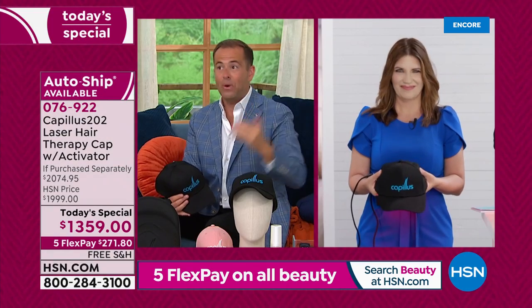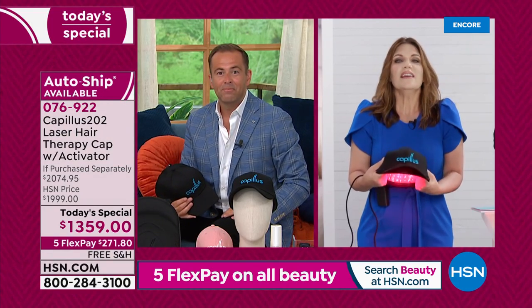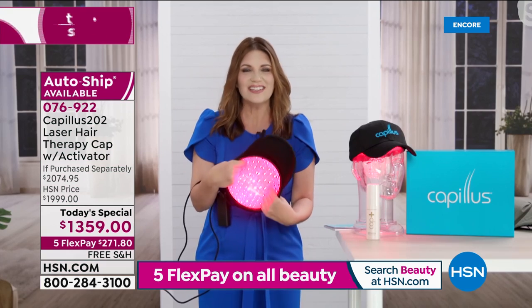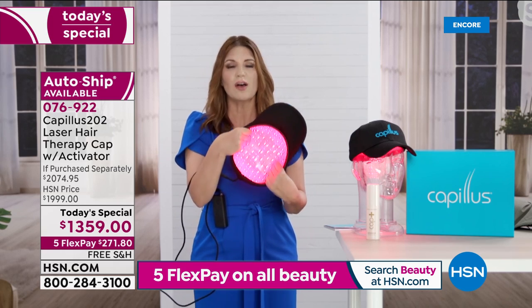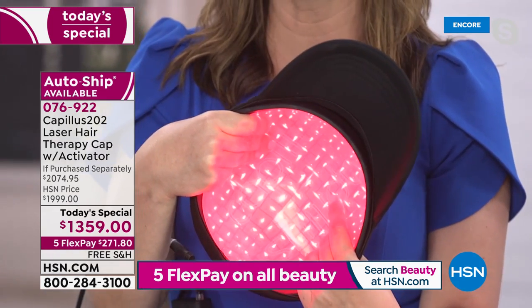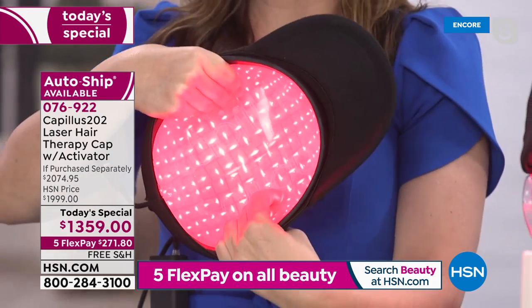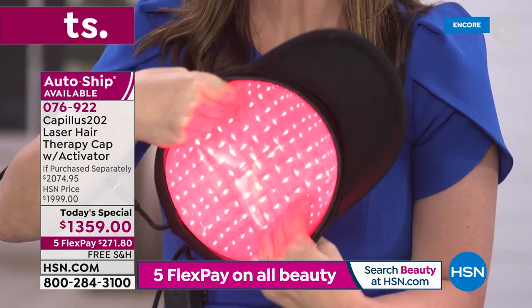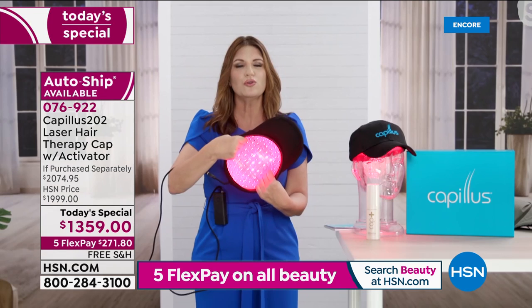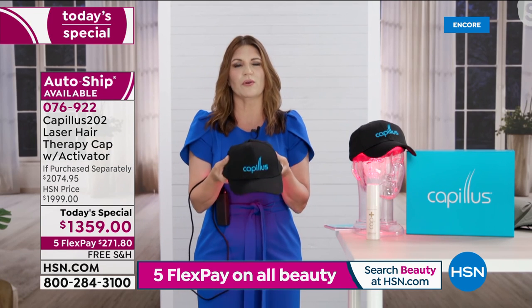I think the reason why a lot of us don't do anything about it is because we don't even know that there is anything genuine that we can do about it. But this is not a gimmick — this is FDA cleared and it is backed by science. This has been proven by studies to actually help stop hair loss. We have 202 laser diodes operating at 650 nanometers. That's the scientific term, but here's what it means: this is specifically designed to help stimulate that hair follicle to help you regrow your hair.